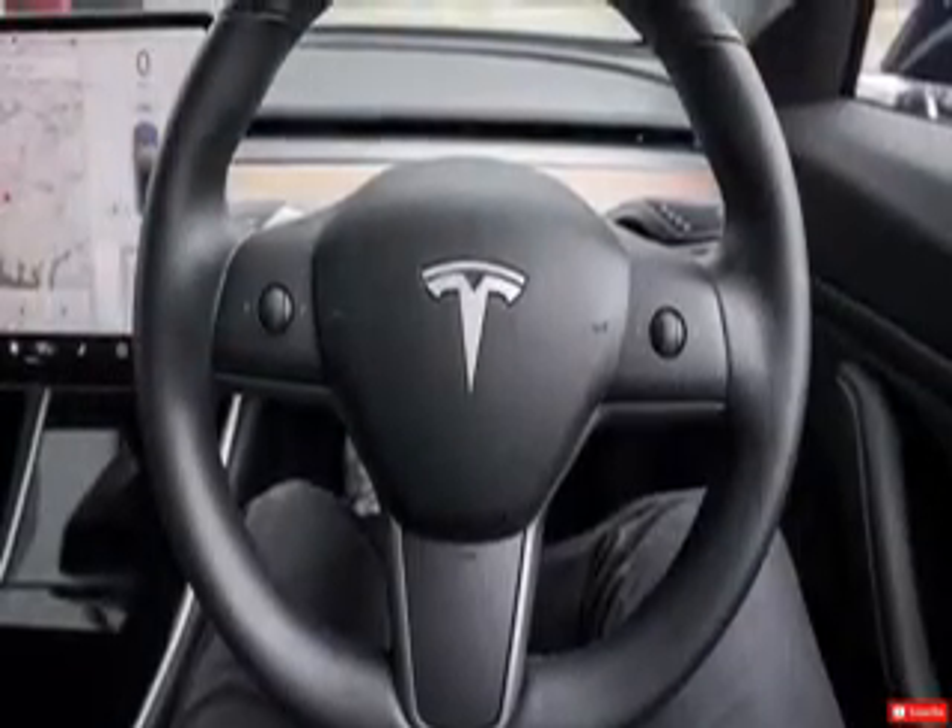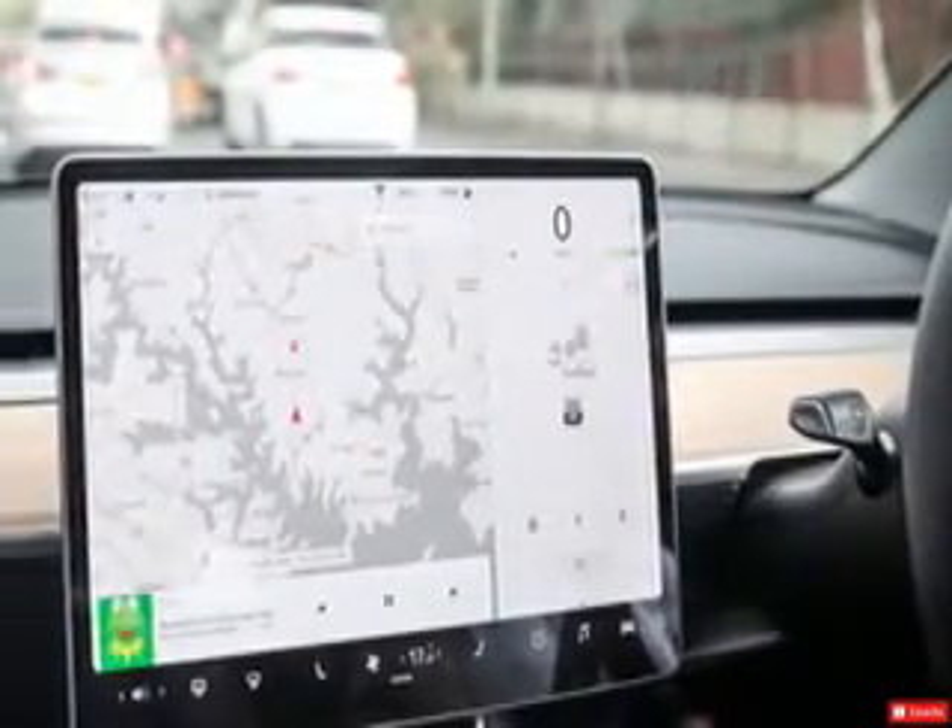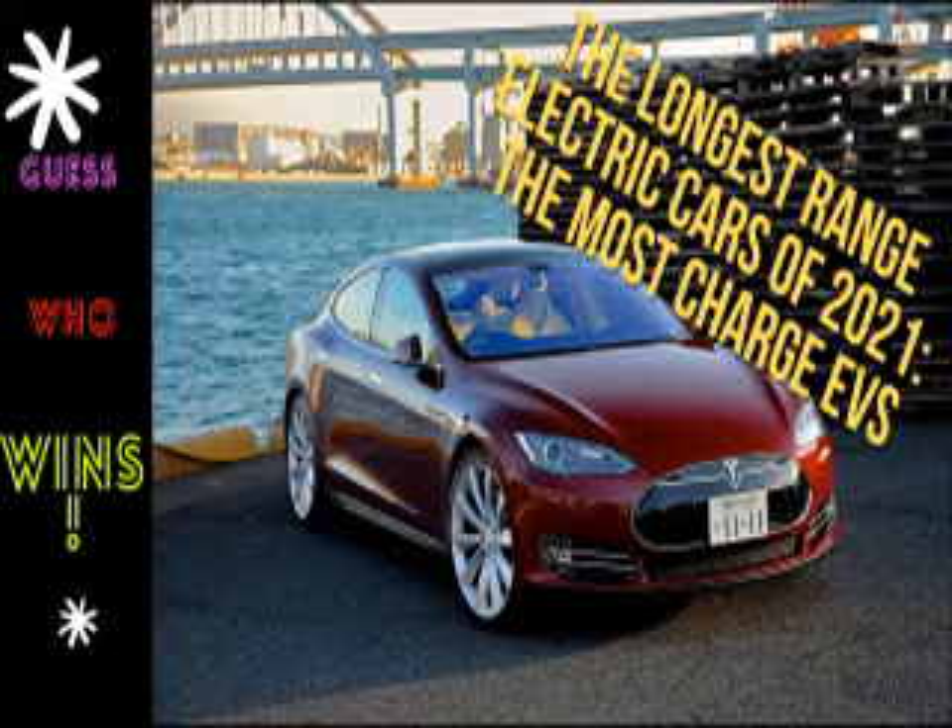Like the Model S, a performance version is also offered. It can accelerate from 0 to 60 mph in just 3.2 seconds, but its maximum claimed range is a lower 329 miles.